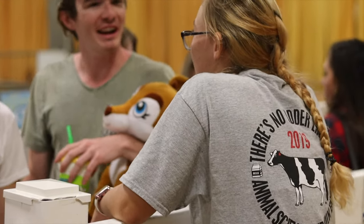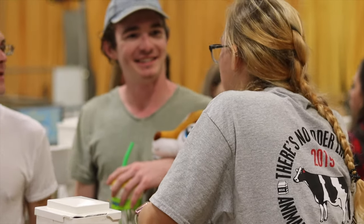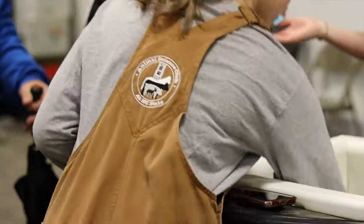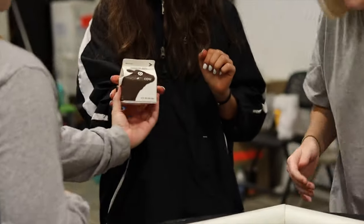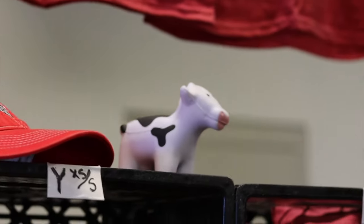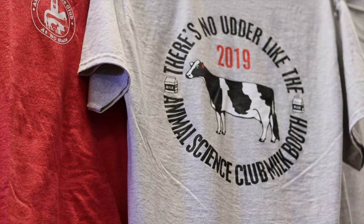We are constantly interacting with the public and answering their questions. A free carton of howling cow milk is distributed to everyone who purchases a ticket to milk a cow. Our club merchandise is also sold by our members at the milk booth, and each year we have a uniquely designed t-shirt.